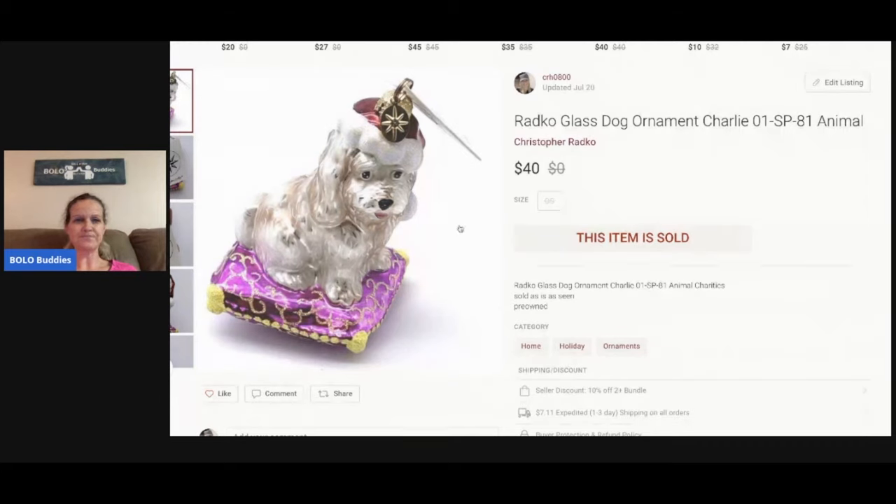This is a Radco glass dog ornament. It was either three or five dollars — it's in my garage sale haul video. I'll pay up a little bit for Radco because I know it sells. I sold this for $40 and the buyer paid shipping.